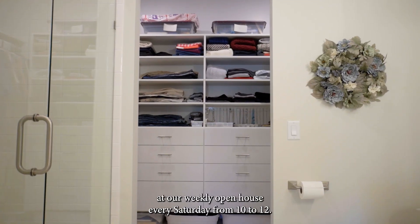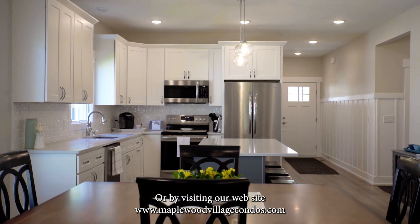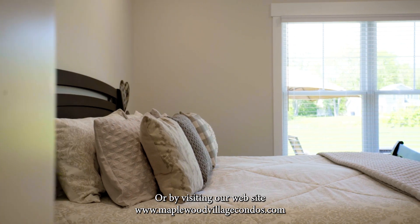See what the buzz is all about at our weekly open house every Saturday from 10 to 12 or by visiting our website www.maplewoodvillagecondos.com.